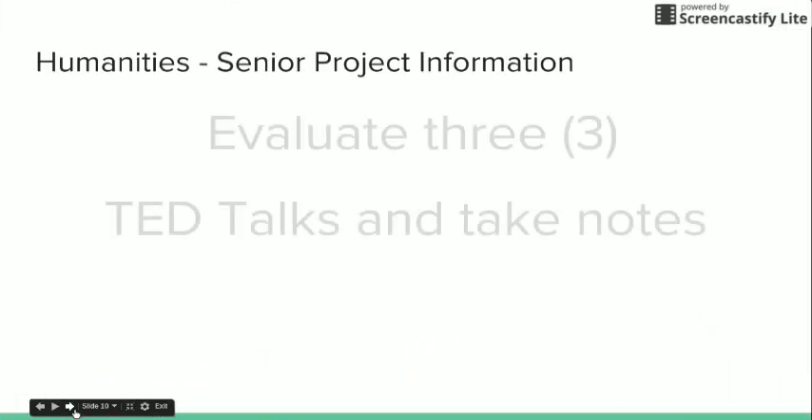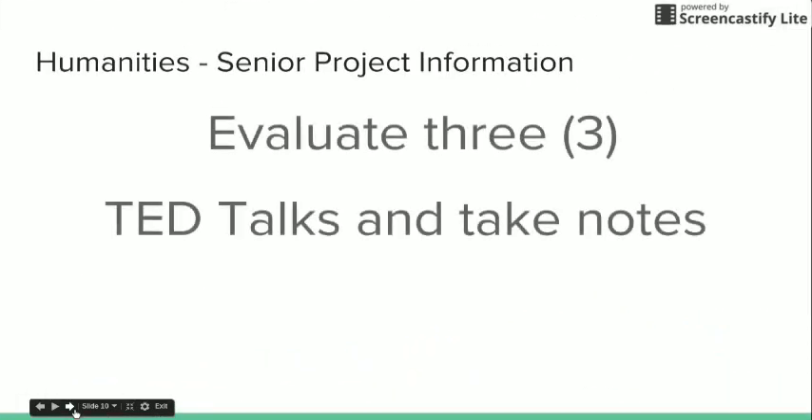So how do you prepare for your panel presentation? We would ask that you evaluate three TED Talks and take notes on those TED Talks, evaluating how well these speakers do. Use the rubric that you will be graded on for your presentation, also found in your senior project packet. Include your notes in your binder, and each person should do this.